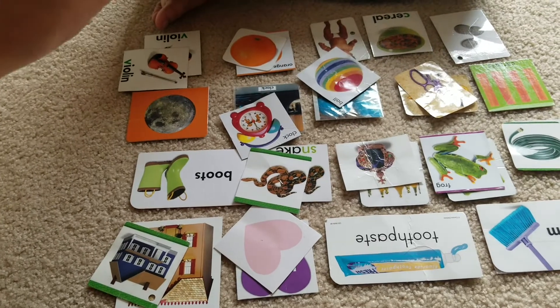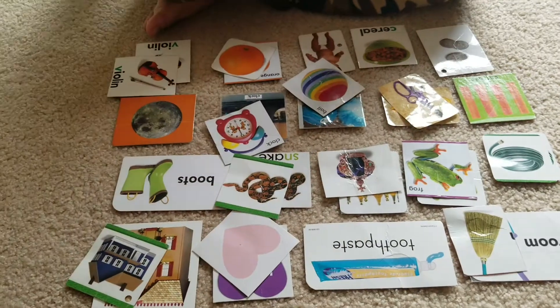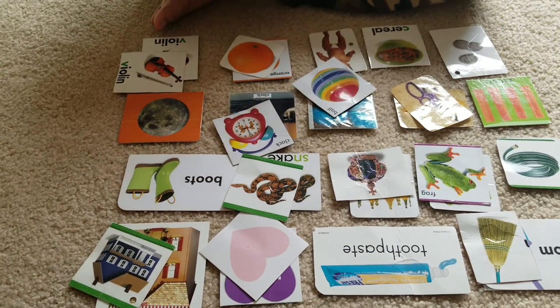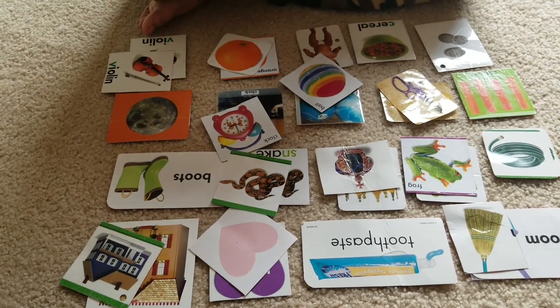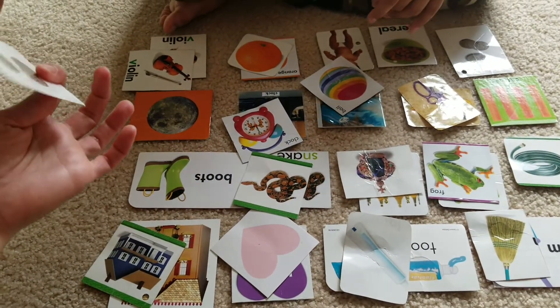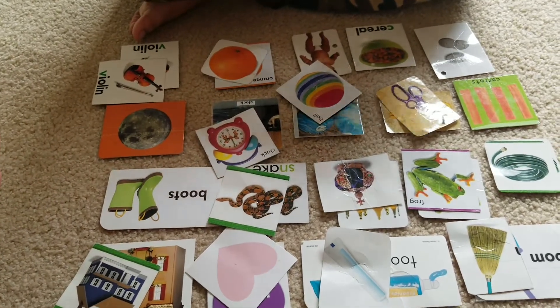Match broom. Very good. Match toothpaste. Toothpaste. Match it. Good job. Good job. Match money or coins. Match coins. Good job.